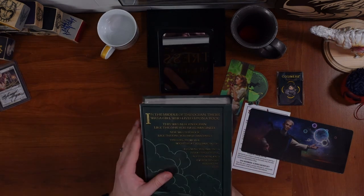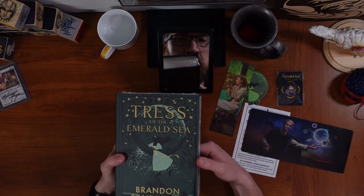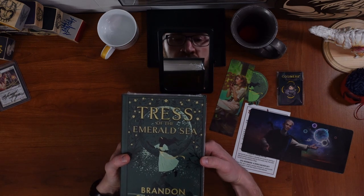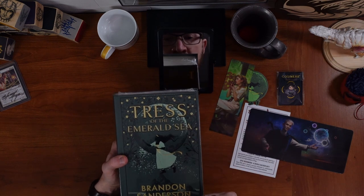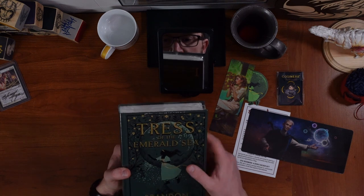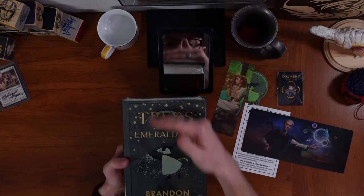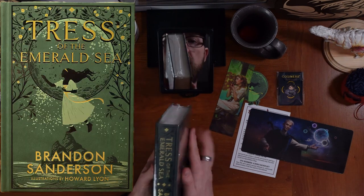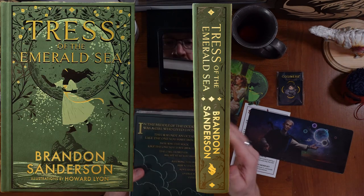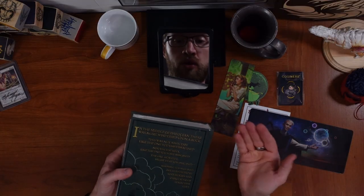And then of course the whole reason why we're here. Oh, that is so pretty. The foiling on this took four passes for each section, which is why it took so long. You've got the black, gold, a light green, and then a dark green — four foiling processes on the front, four on the spine, and four on the back, which is one reason why it took so long to produce.